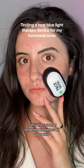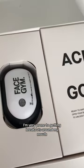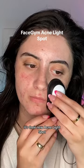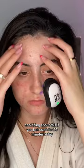Is this the future of targeting blemishes on your skin? With my menstrual cycle, I'm very prone to getting breakouts around my mouth, so I wanted to try out this new device from FaceGym — their new acne light shot. It's an LED device that utilizes blue light therapy to target blemishes.